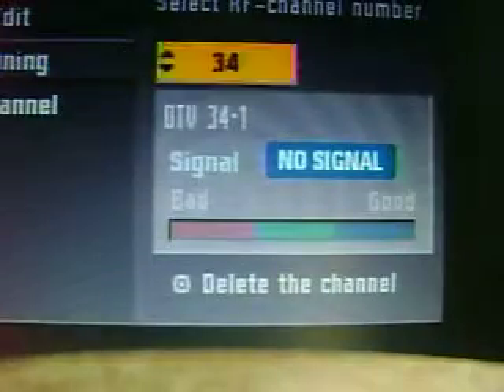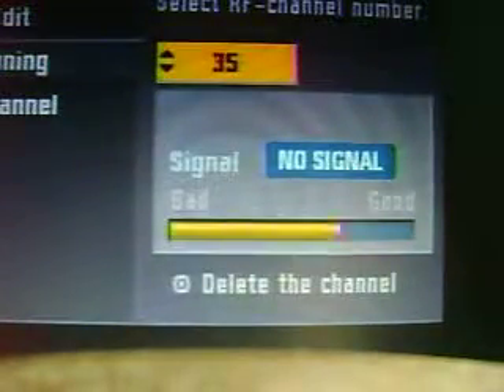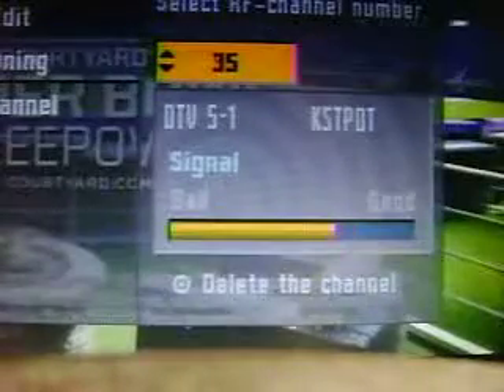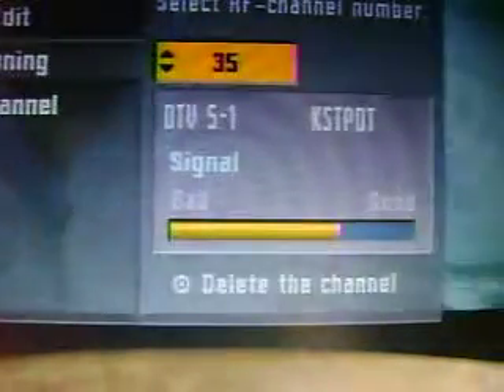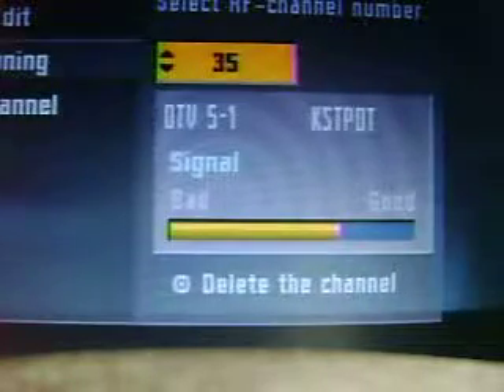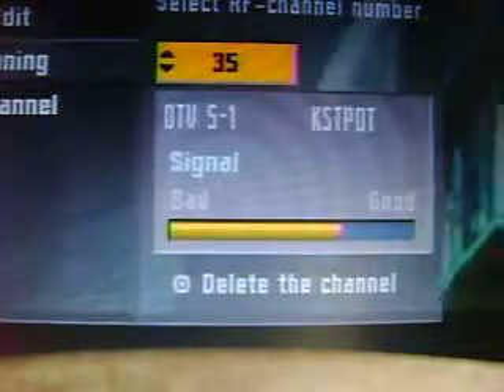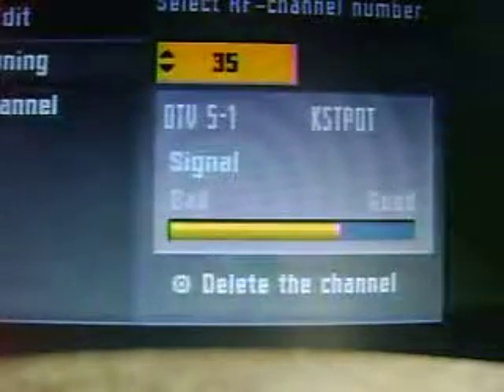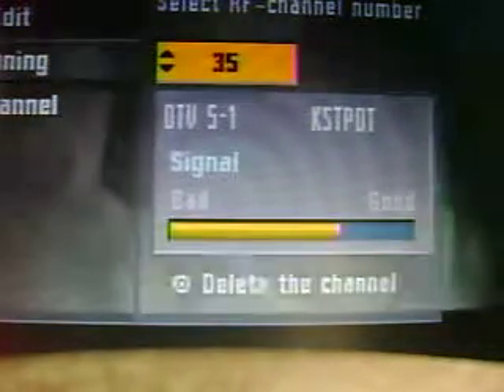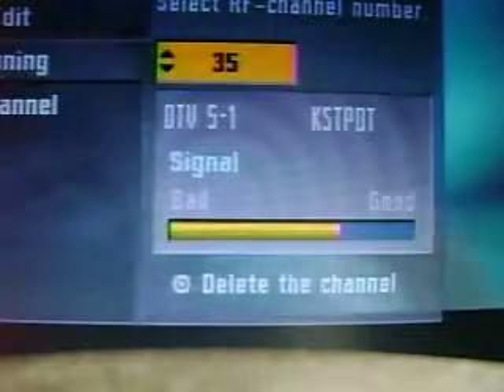Willmar hasn't changed it, and the Twin Cities hasn't changed it. RF 35 — KSTP Channel 5. That's a pretty stable signal, doing real well from 95 miles from the Shoreview towers.